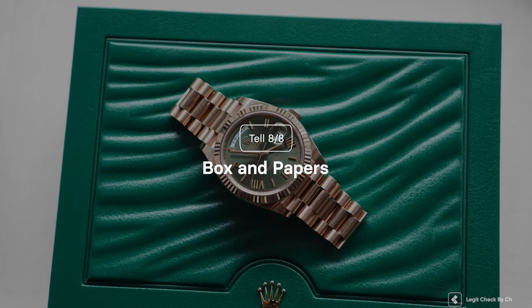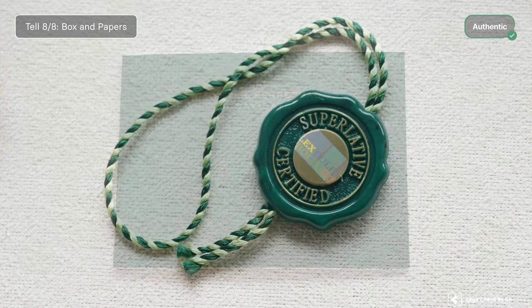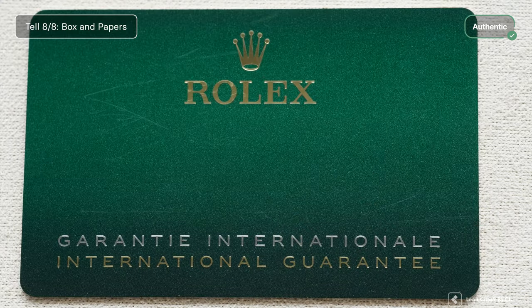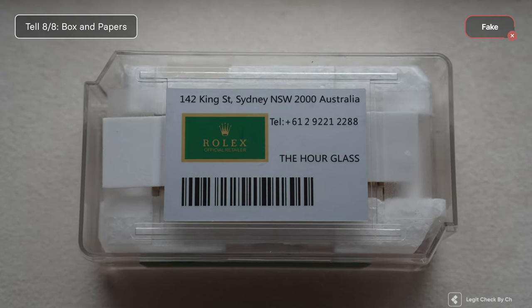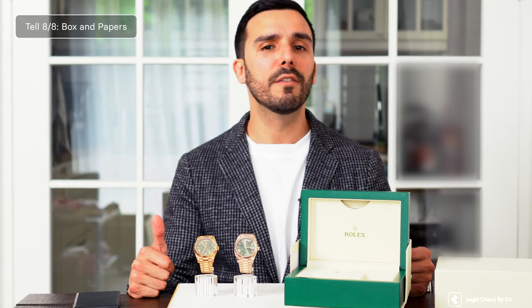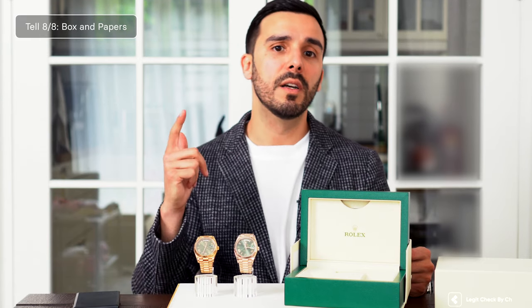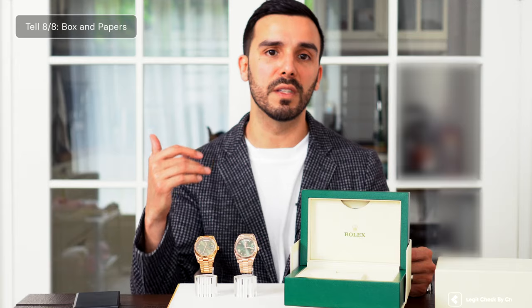Box and papers. The genuine Rolex Day-Date comes with a box containing the watch, an instructions manual, a Rolex tag, and an international guarantee card. The replica watch came in a plastic case — these are the original cases used by Rolex to ship new watches from the factory to authorized dealers, but not the cases that should be provided to the new owner. Furthermore, keep an eye out as there are replica boxes, manuals, and even guarantee cards out there, but most of the time you will find flaws in terms of design, fonts used, or even misspellings.